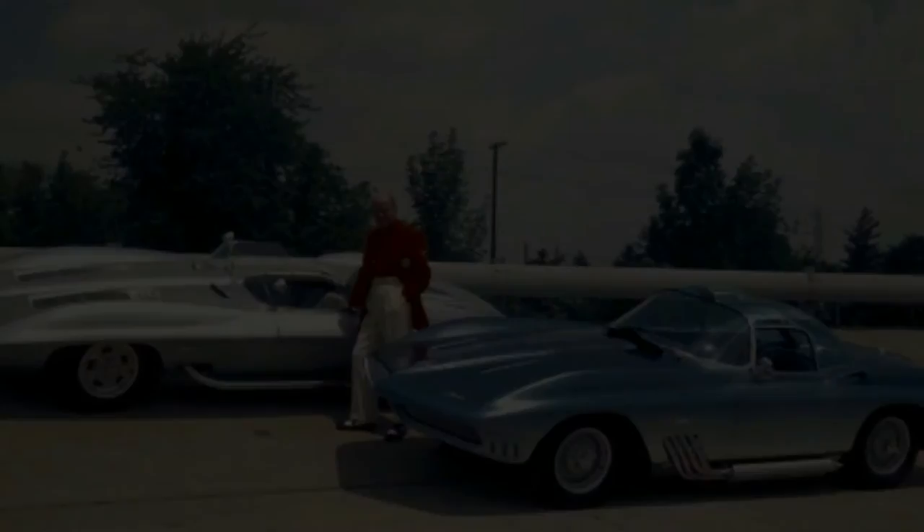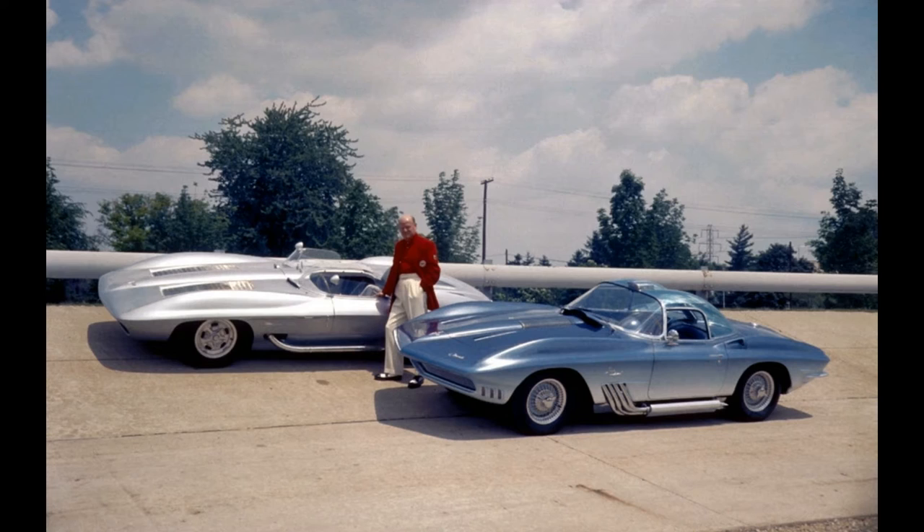Bill Mitchell. As a GM lifer, Mitchell personally designed and oversaw the design of some of the greatest American cars of all time. He's the guy you can thank for the Corvette Stingray, and that alone earns him a spot.